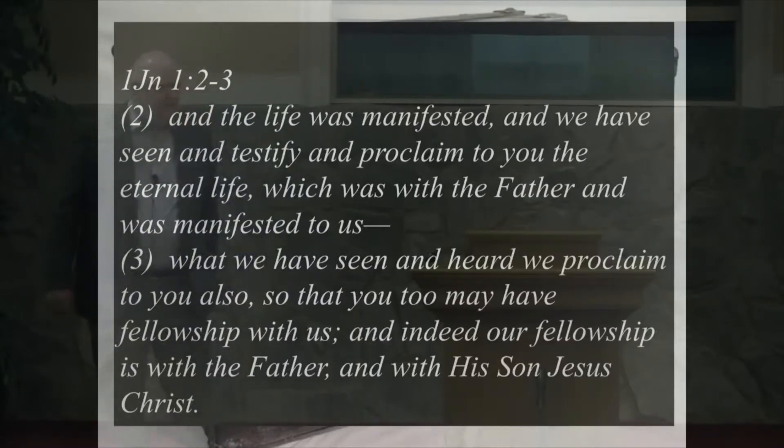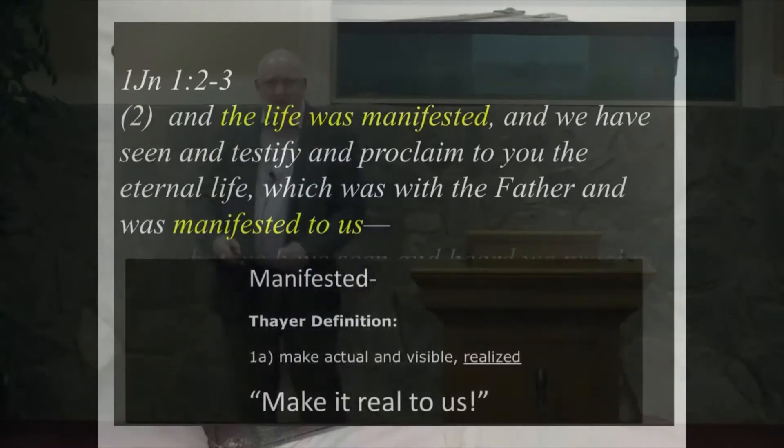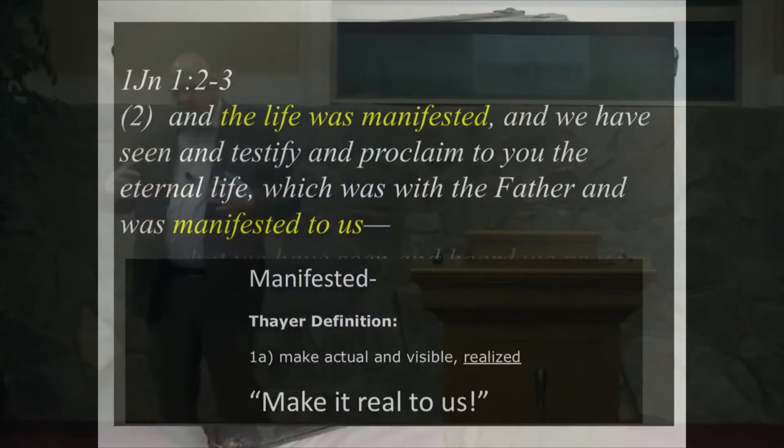We were speaking before services about the struggle we have when we talk to people about jargon — words that we use and don't always adequately explain, or even maybe explain to ourselves. One of those words is 'manifested.' We kind of gloss over that word sometimes. Thayer's definition is 'make actual and visible, realized' — that to be manifested is to completely comprehend and have a real understanding such that it is burned into our brains.